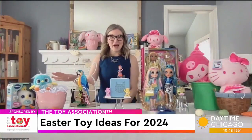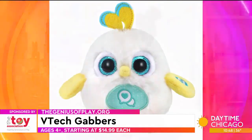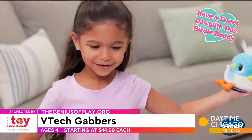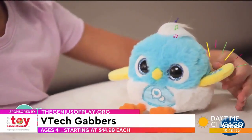Starting over here with the VTech Gabbers. These are really adorable for ages four and up. They're only $14.99 each, which is a great price point. What I love about them is there's birdie pals — you can talk back to them, they're going to sing, you can throw them in the air, and they're going to make silly sounds. But my favorite part is they've got this little magnetic egg piece that you can slide under your shirt.